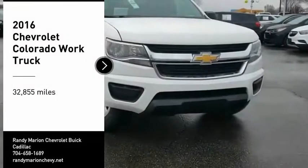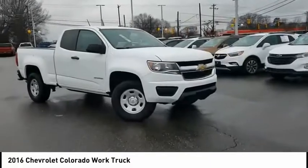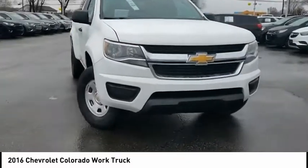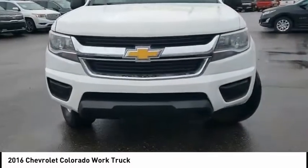Take a ride into 2016 Colorado. Great hauling capability, powerful, rugged, and a great Chevy price. Colorado is it.